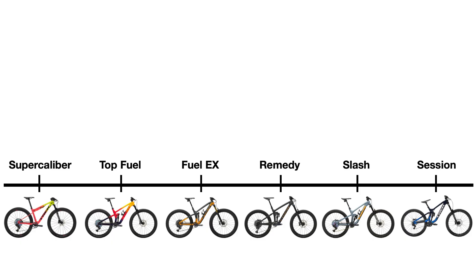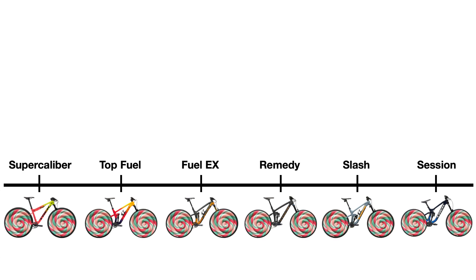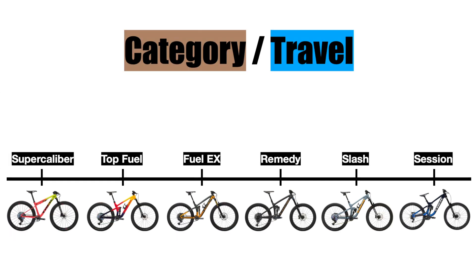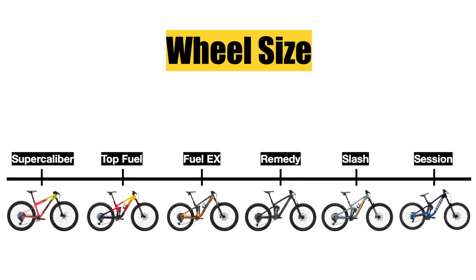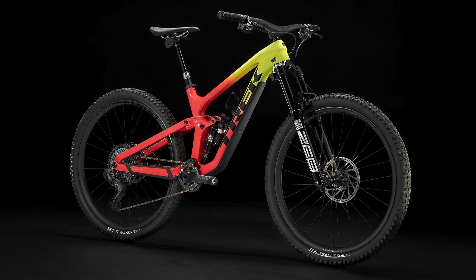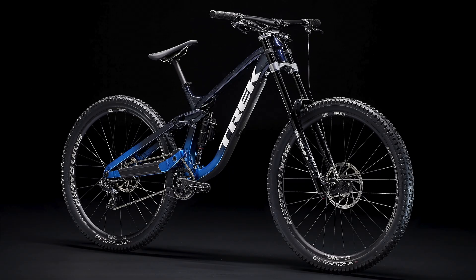Hello everyone and welcome back to the channel. My name is TheLollipop and today we are going to be comparing every single full suspension mountain bike that Trek sells. I'm going to go over all the bikes together to give you a quick but detailed overview of each model so you can decide which bike is the best for you. Then at the end I'll summarize and tell you which bike is the best for what type of rider.